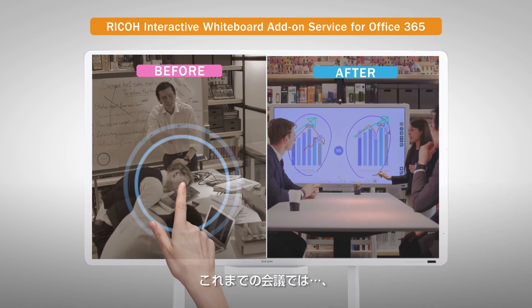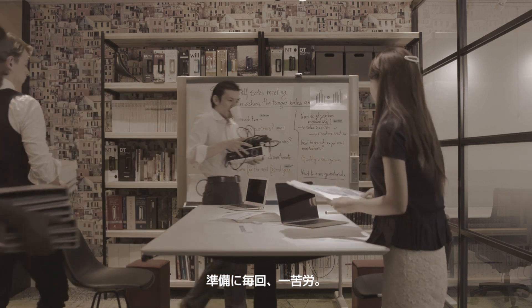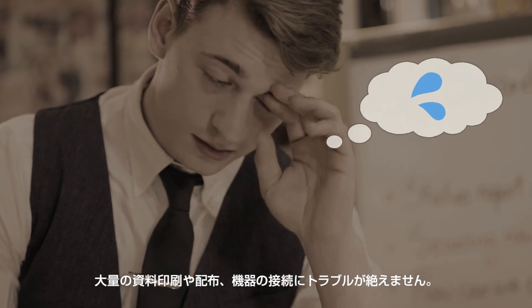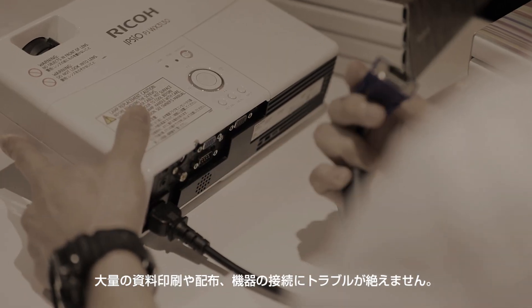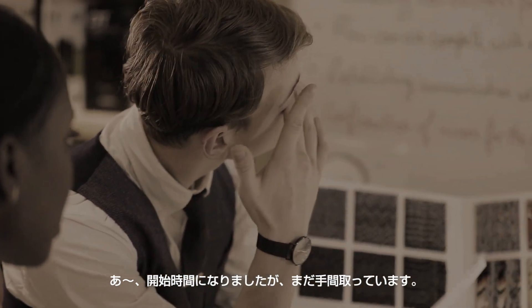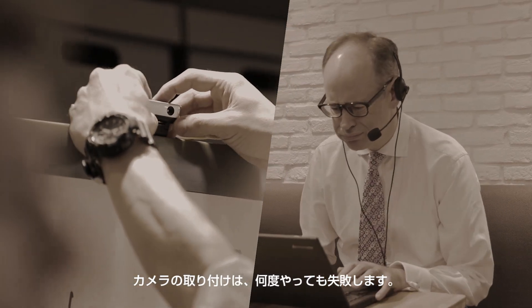Up to now, preparing for a meeting was very challenging and time-consuming. I hated printing all those documents at the last minute and having to connect up all the equipment. The conference has started, but we are still preparing for it. It takes time to set up the video conference.